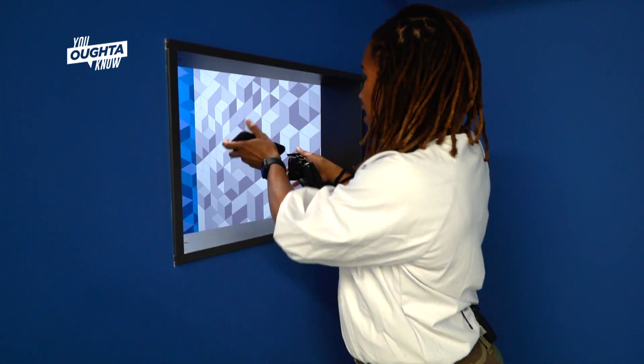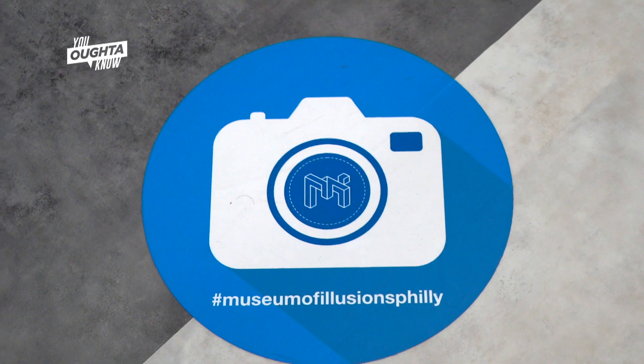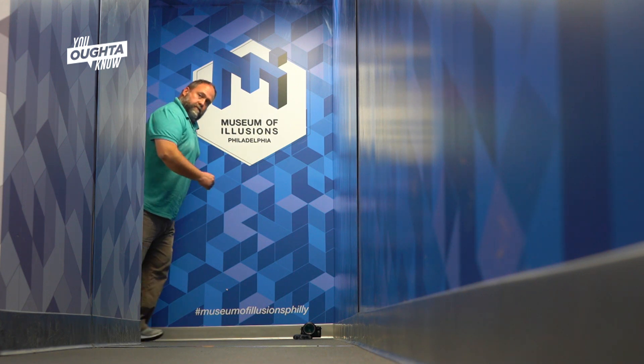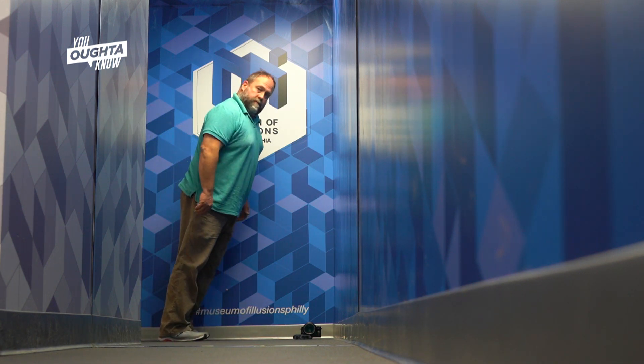Each room comes social media ready, with things like a cool camera mount and places to position your feet so you get the perfect picture for Instagram, TikTok, or your own personal use. And the best part — when you post your pics, anyone who sees them will know exactly where you are.